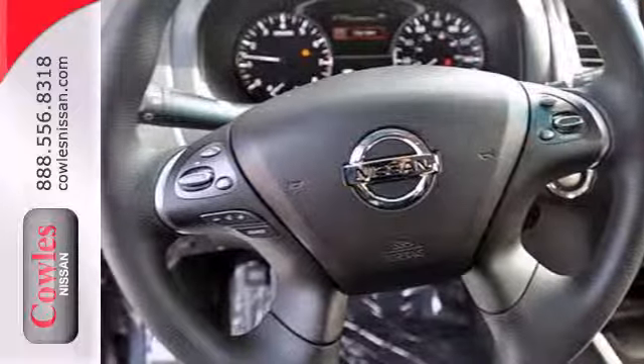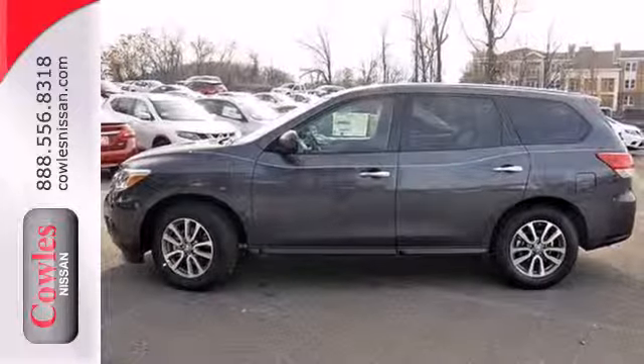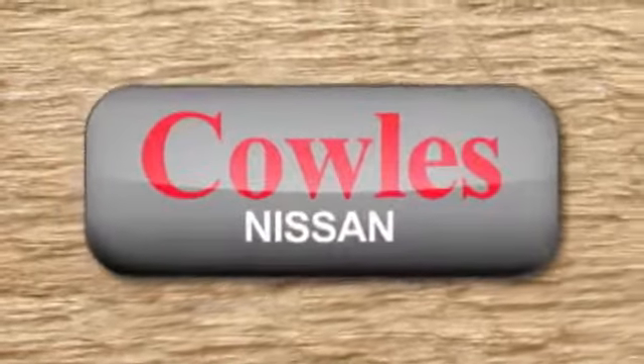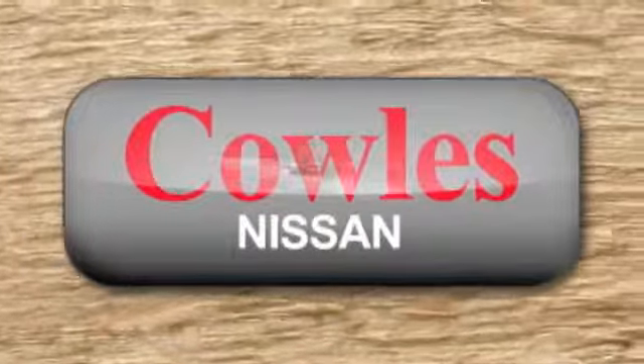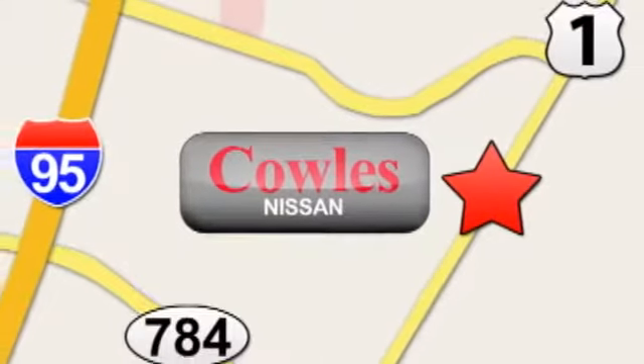An SUV that's as smart and as adaptable as you are. Come in for a test drive today. You're not just a number at Kohl's Nissan, you're a family member. We're conveniently located at 14777 Jefferson Davis Highway in Woodbridge.